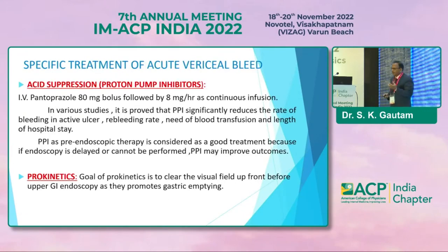These are the specific treatments for acute variceal bleed. Acid suppression by proton pump inhibitor: immediately start pantoprazole infusion IV at 80 mg bolus, followed by 8 mg per hour infusion. PPI as pre-endoscopic therapy is considered a good treatment because it probably delays the need for endoscopic therapy and may improve the outcome.